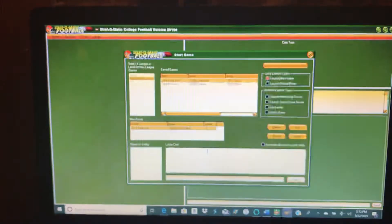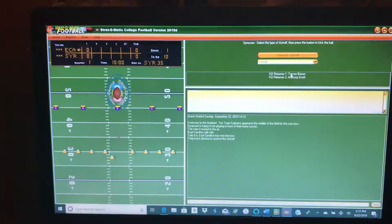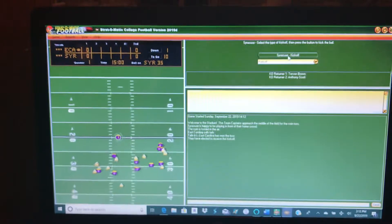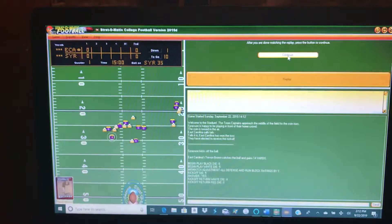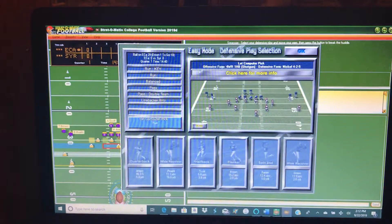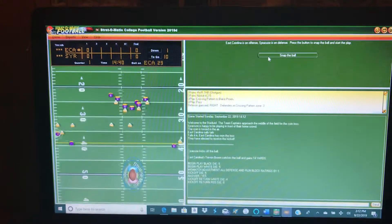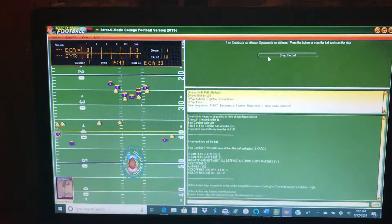It's Syracuse at home against East Carolina. We're getting ready for the game. Syracuse will kick off, and East Carolina returns it to about the 29-yard line. We're going to put in the pass defense and look for the pass. They picked up the first down — 11 yards to about the 40-yard line.